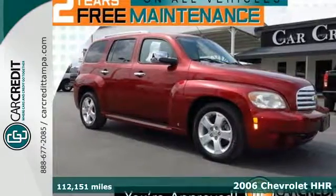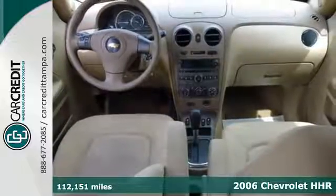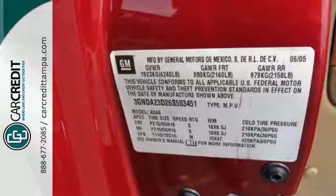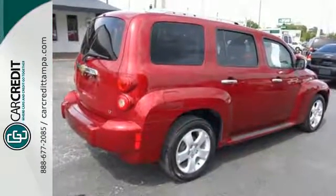It's a 2006 Chevrolet HHR. Within the spacious passenger cabin, you'll find comfortable seating for five, a six-speaker sound system with a CD player, power door locks with remote keyless entry, and air conditioning with air filtration.